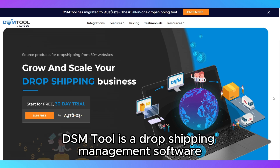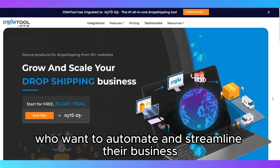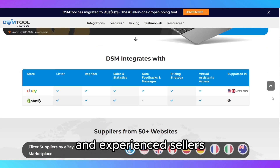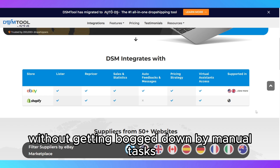DSM Tool is a dropshipping management software designed for eBay sellers who want to automate and streamline their business. It's a tool aimed at both beginners and experienced sellers looking to scale their operations without getting bogged down by manual tasks.